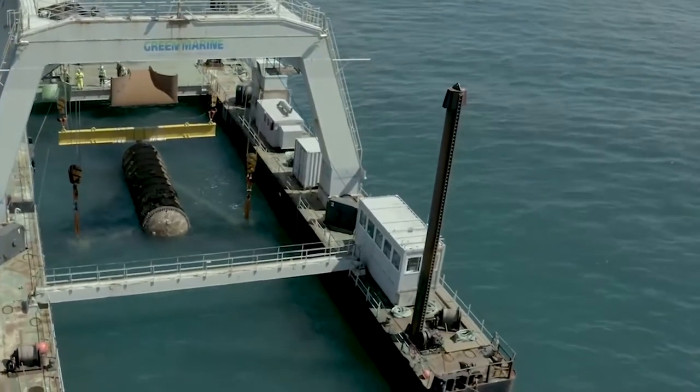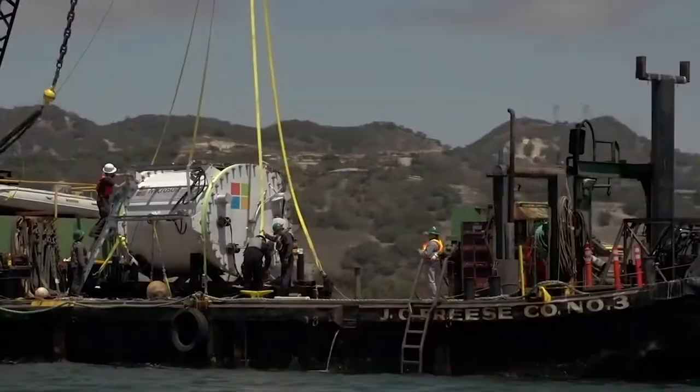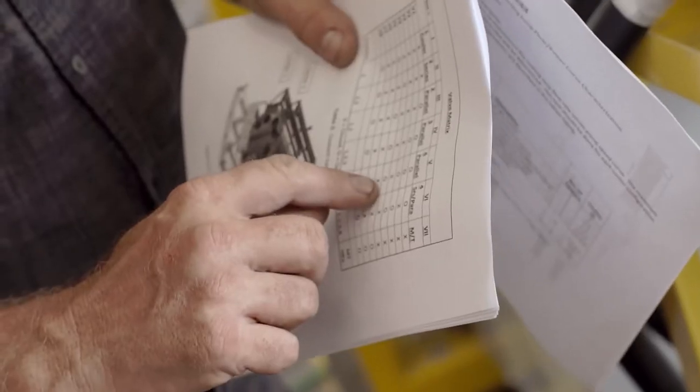A lot of experts seem to think so, and there are possibly some attempts already. So there's a huge chance that this is where data storage is heading.